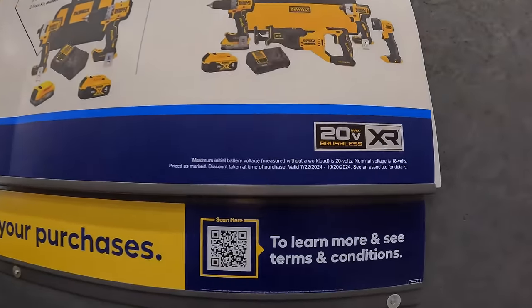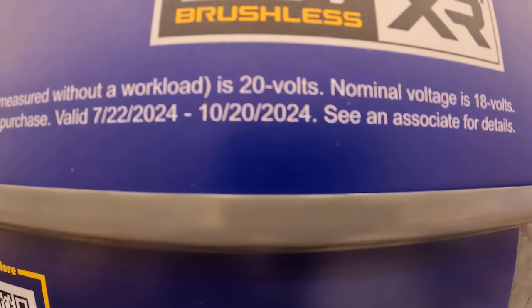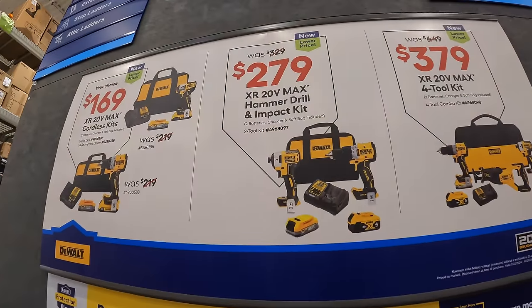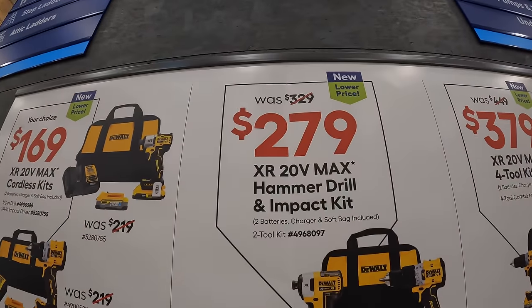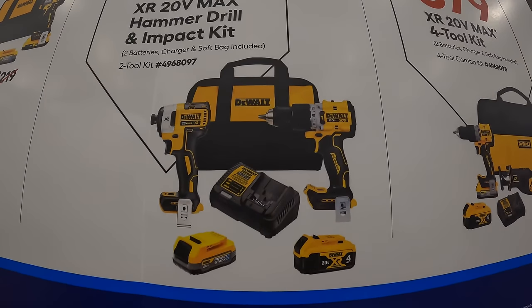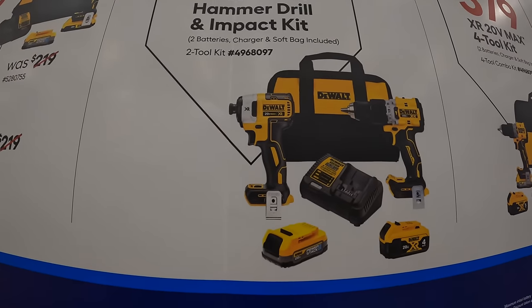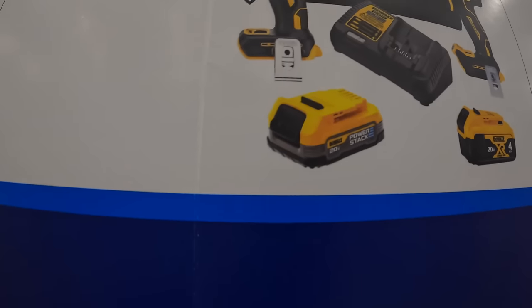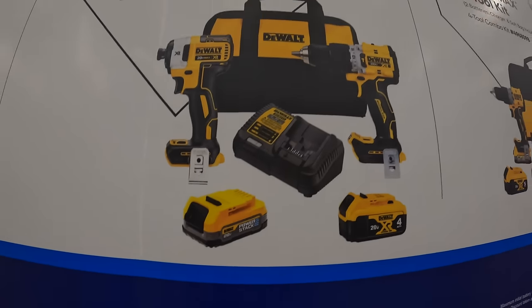This sale is going on until October 20th of 2024. $279, was $329, for this two-tool combo kit — the XR compact hammer drill and the XR impact driver. Comes with a 4 amp hour battery and a 1.7 amp hour power stack battery, charger, and a bag.